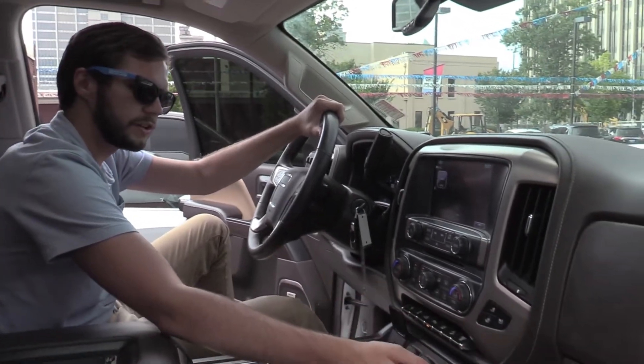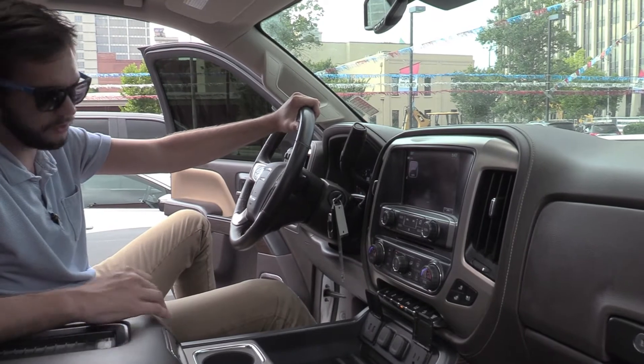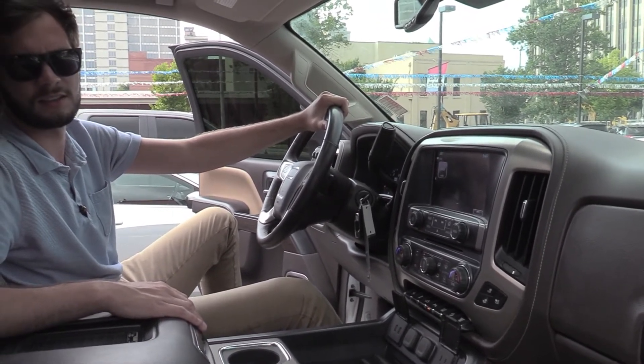I've got plugs in here so you can plug your gadgets in, two USB ports. The leather is awesome all around — this is an awesome truck, you're going to want this one.